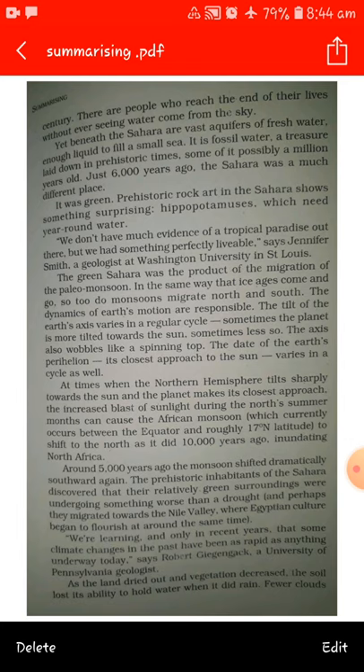Inundating North Africa around 5,000 years ago, the monsoon shifted dramatically southward again. The prehistoric inhabitants of the Sahara discovered that their relatively green surroundings were undergoing something worse than a drought, and perhaps they migrated towards the Nile Valley where the Egyptian culture began to flourish at around the same time. We are learning, and only in recent years, that some climate changes in the past have been as rapid as anything underway today, says Robert Gignagak, a University of Pennsylvania geologist.